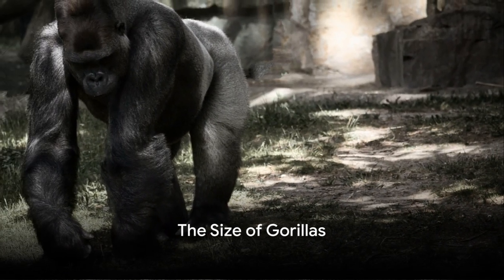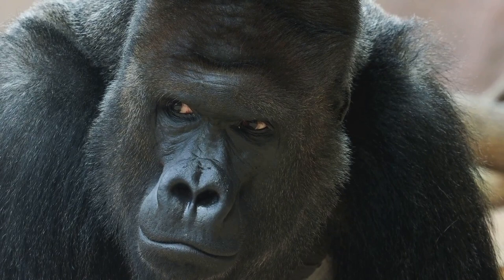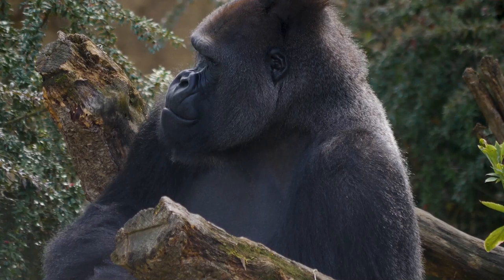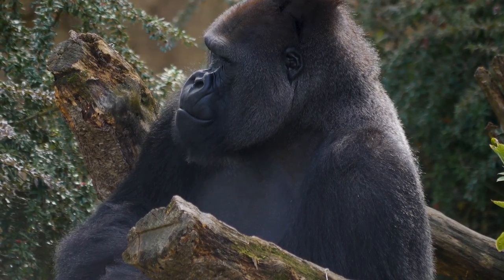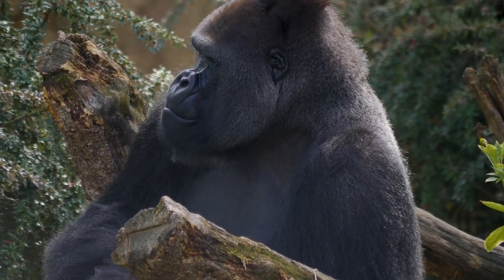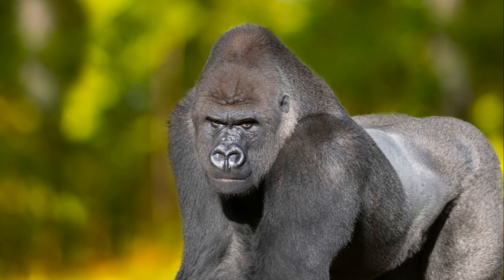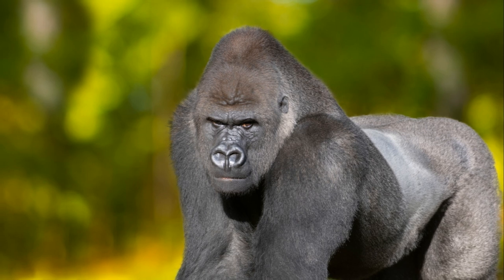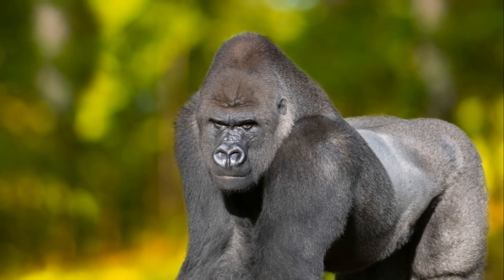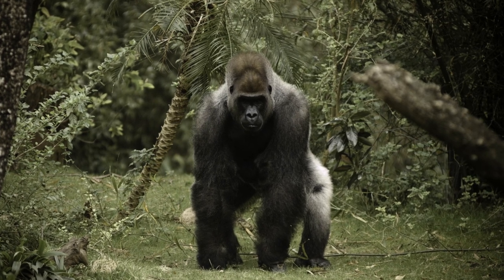Just how big can a gorilla get? The average adult male gorilla, known as a silverback, can reach an imposing height of about five and a half feet when standing upright — roughly the same height as the average human. But don't be fooled by their comparable heights; a silverback's arm span can stretch out to an impressive eight and a half feet. These muscular mammals can tip the scales at over 440 pounds — about the weight of an upright piano, or more than twice the average weight of a human. Female gorillas are generally smaller, weighing in at approximately 200 pounds. Their sheer size and powerful build make them the largest living primates, a title they carry with an impressive yet gentle presence.